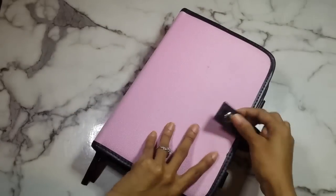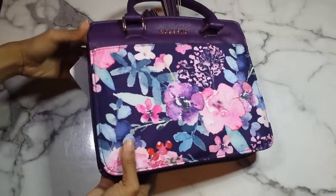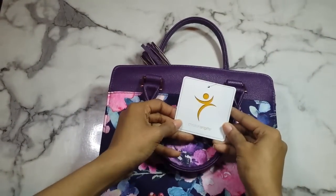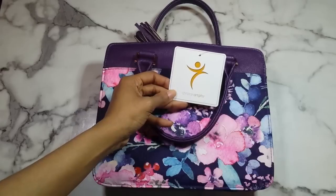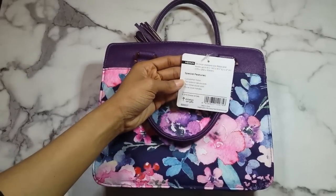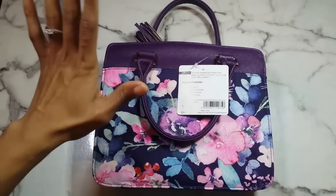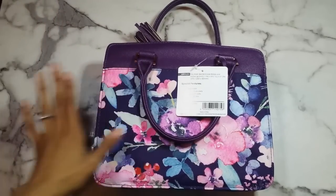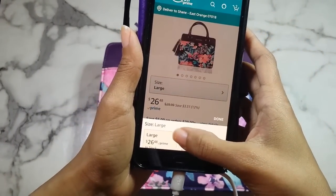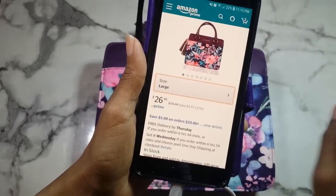I found this new one after searching on Amazon, and isn't it gorgeous? Like I said, I did get the wrong size — I kind of sort of knew, but I really needed a new one immediately. This is from Christian Art Gifts. You can find a lot of their stuff on Christianbook.com, but this is their medium Luxe Leather and Nylon purse-size bible case. The medium I got was $22.95 and the large is $26.48.